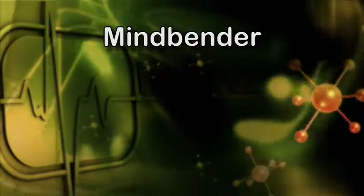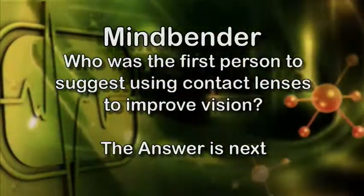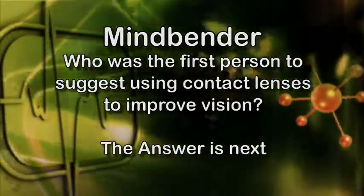It's time now for Mindbender. Who was the first person to suggest using contact lenses to improve vision? The answer is next.